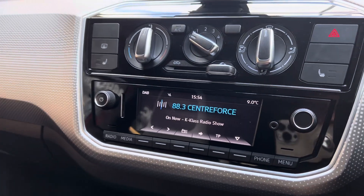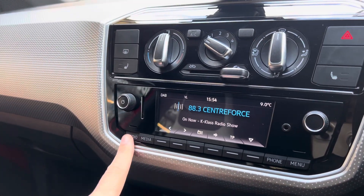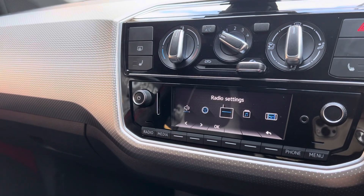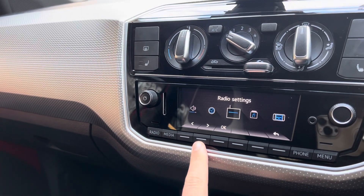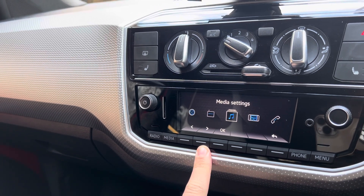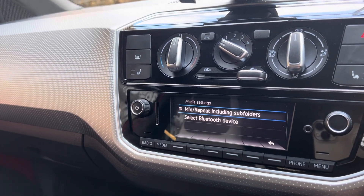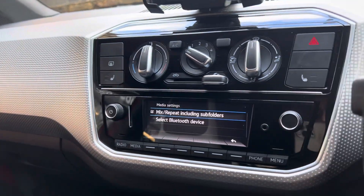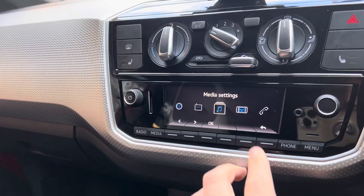Looking at the screen itself - it does have the DAB radio on board, as well as FM and AM. If we go back onto the menu and move on to the media and press OK, it does have Bluetooth audio as well.